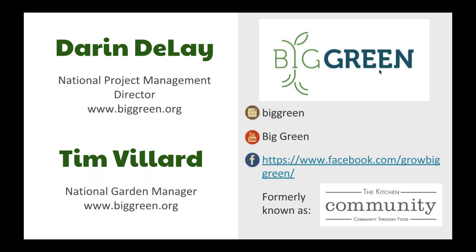Thanks everyone for tuning in. My name is Tim Villard, and Darren and I will be sharing about working with standardized garden systems on a large scale. I work in our national office in Boulder, Colorado as the national garden manager. I'm Darren Delay, project management director, also based in Boulder.